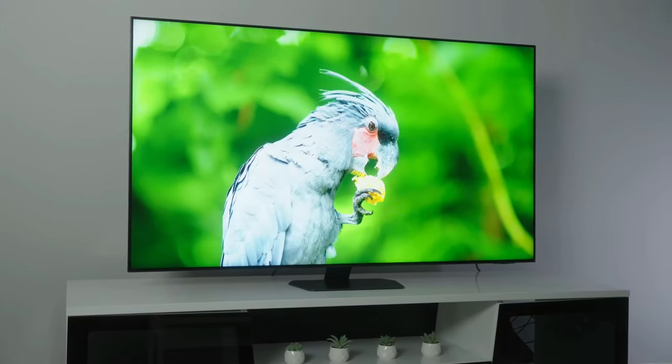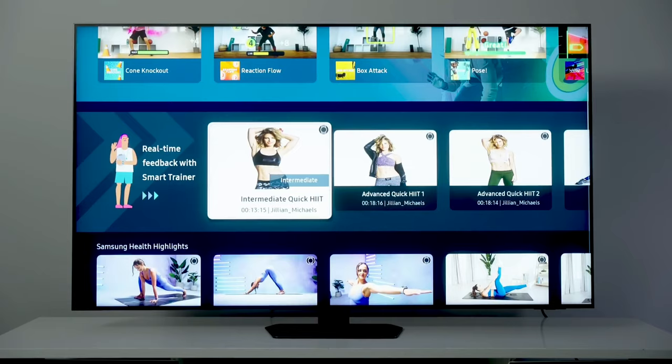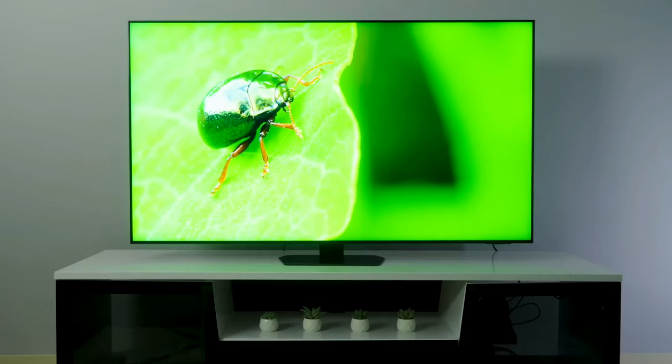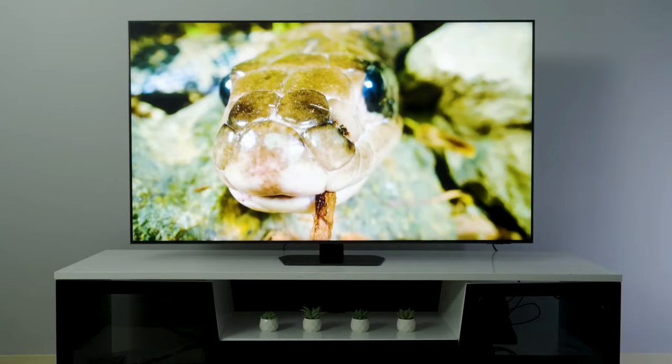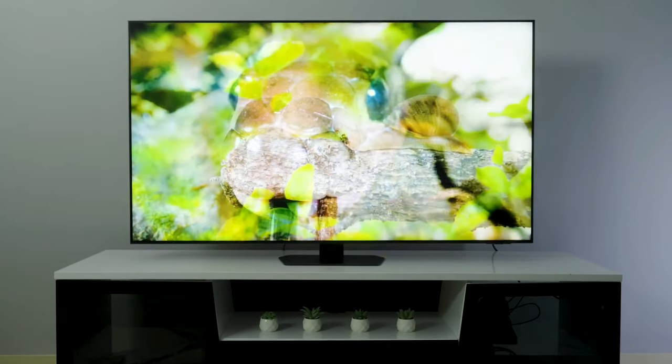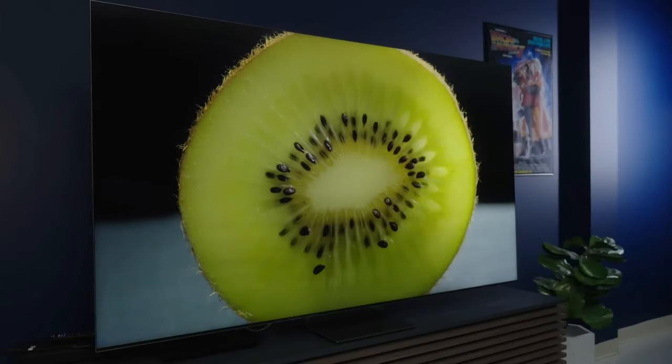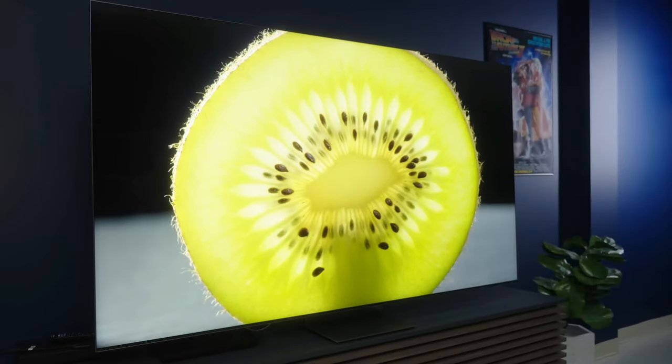During our testing, the QN90D's picture had deep blacks, vibrant colors, and excellent brightness levels. All the images were very sharp. For instance, when looking at faraway cityscapes and landscapes, you could clearly see details like the shingles on rooftops and the spray from ocean waves.